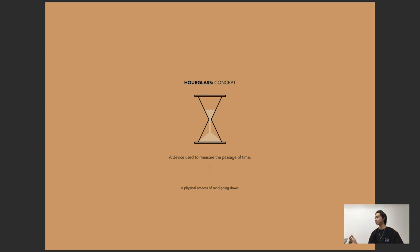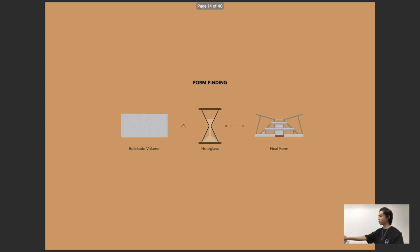All of these things reminded me of the hourglass — a device used to measure the passage of time. I see it as a physical process of sand going down, but in my case it's powder. So I took this hourglass concept and it influenced the form of my building. I took the building volume and an hourglass concept, and this is what I ended up with — the final form.